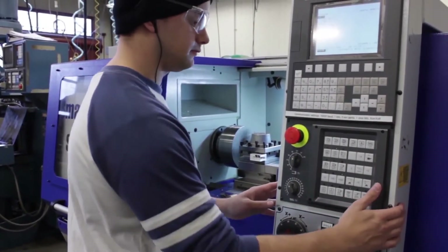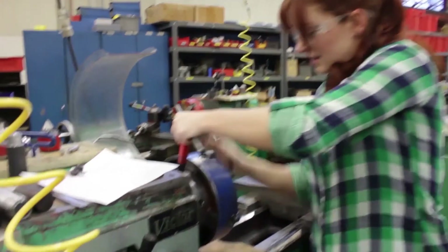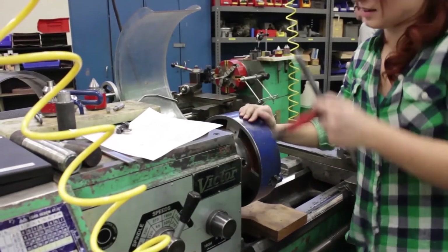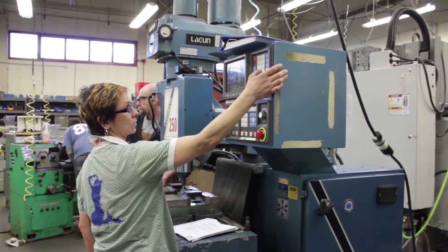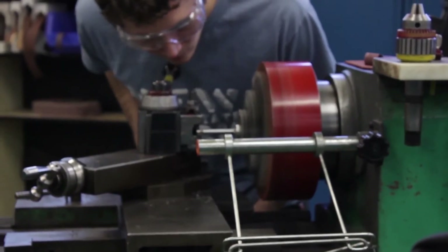The machining program here is really aimed at giving people a foundation and learning how to machine. And what we mean by machine is we're going to take machine tools — lathes, mills, grinders, both computerized and manual — and we're going to learn how to cut metal.